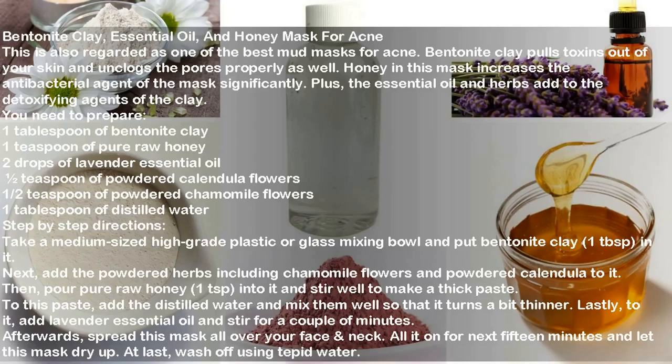You need to prepare: one tablespoon of bentonite clay, one teaspoon of pure raw honey, two drops of lavender essential oil, one half teaspoon of powdered calendula flowers, one half teaspoon of powdered chamomile flowers, and one tablespoon of distilled water. Take a medium-sized glass or plastic mixing bowl, put bentonite clay in it, then add the powdered herbs including chamomile and calendula flowers. Pour in the pure raw honey and stir to make a thick paste, then add distilled water and mix until slightly thinner. Add lavender essential oil and stir. Spread the mask over your face and neck, leave on for 15 minutes, and wash off using tepid water.